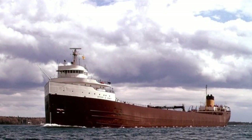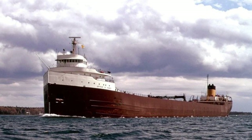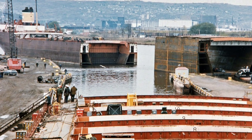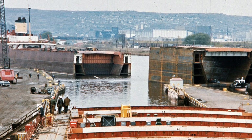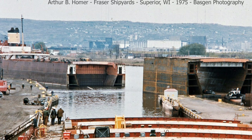As for the Arthur B. Homer, the ship suffered significant damage to her bow section, and after being unloaded, the ship was taken to Lorain, Ohio for repairs. After the ship was repaired, it was finally returned to service on April 10, 1973.